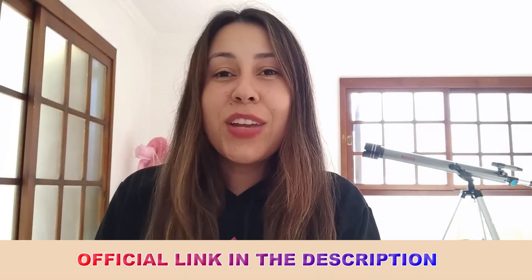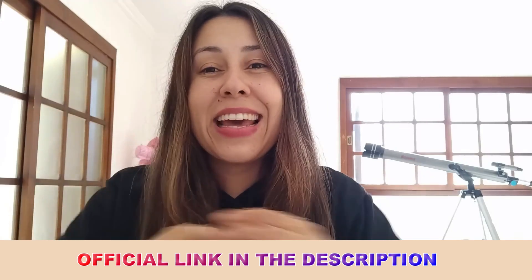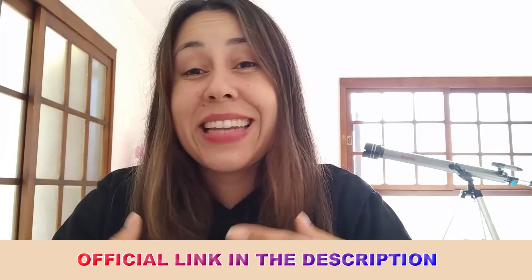Hi guys, how's it going? Welcome to this video review. For those of you who don't know, my name is Aline and today I'm here to talk to you about the Meta Nail Complex.